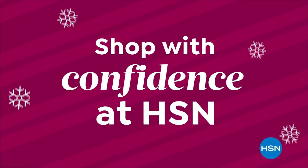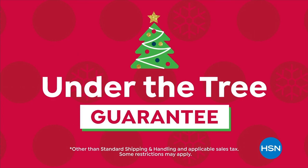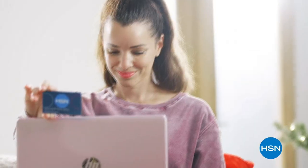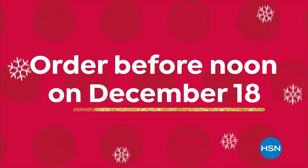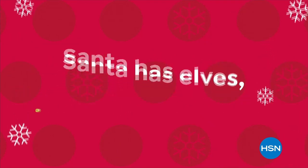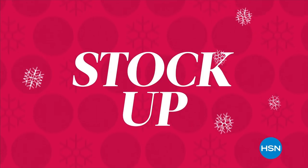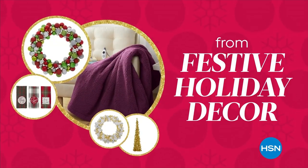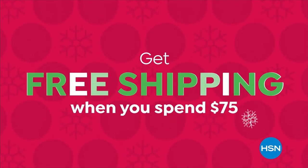We're going to make a difference in some of your gifting coming up. Shop with confidence with our Under the Tree Guarantee — you get your gifts before Christmas at no extra charge. Just order any item on HSN or in our gift shop on HSN.com before noon on December 18th. Santa has elves — you have us. Stock up on everything from festive holiday decor to great gifts, and get free shipping when you spend $75.